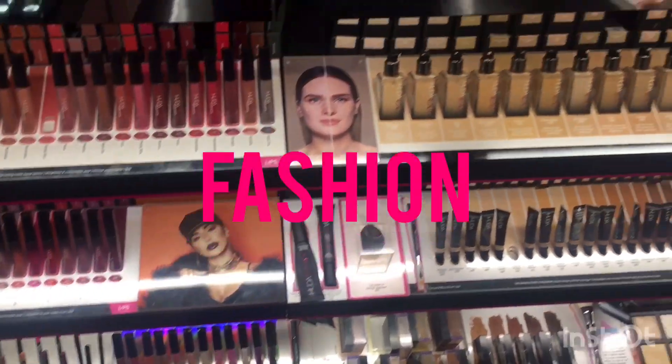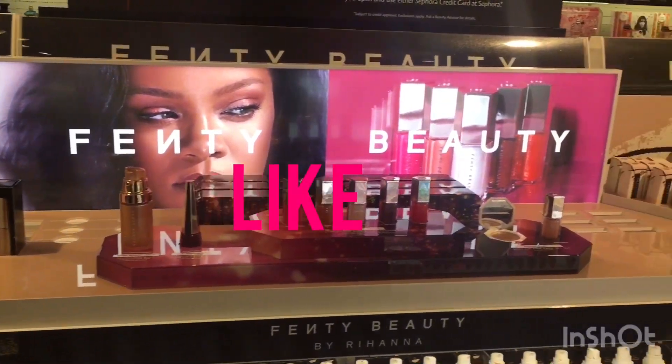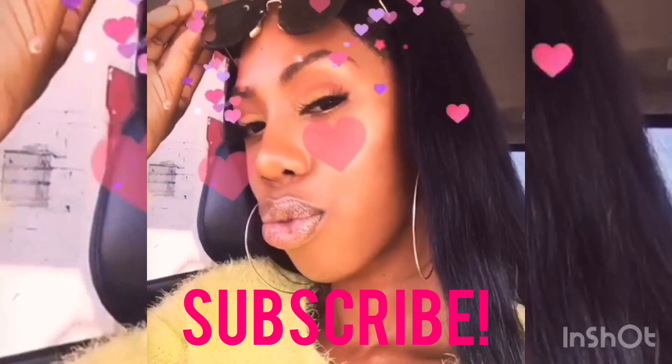I'm back with another video today and today I want to talk about skincare, and more specifically I want to talk about — you guessed it — 24 karat gold facial mask. This brand specifically is by Pearl Essence, so without further ado let's get into it.